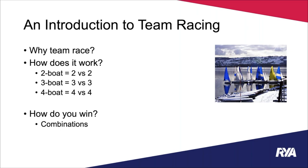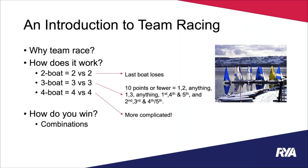When we talk about how to win a team race, one key word is combinations. In a two versus two race it's simple — the last boat across the line means their team loses. In three-boat racing, you're looking for ten points or fewer. First, second, and third gives six points — a clear win. The winning combinations you're aiming for are 1-2-anything, 1-3-anything, 1st-4th-5th, and 2nd-3rd-4th or 5th.